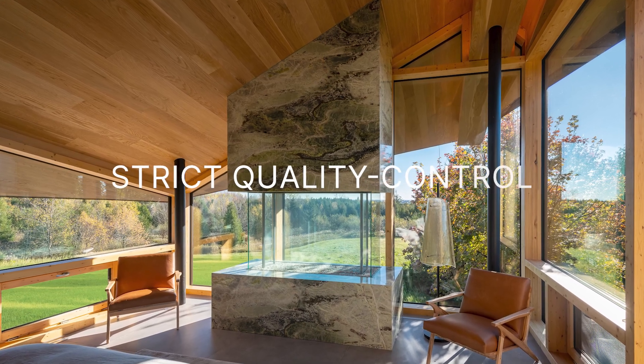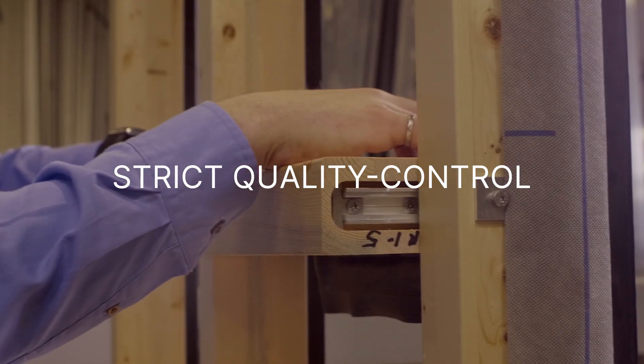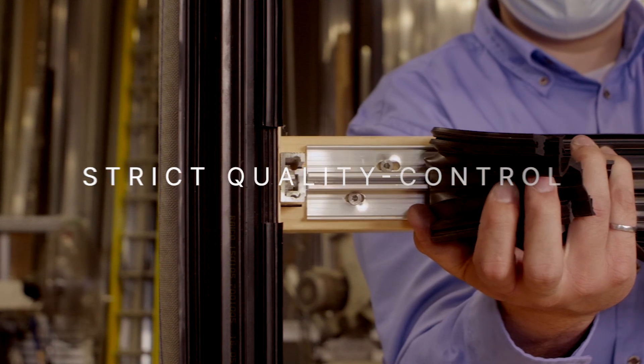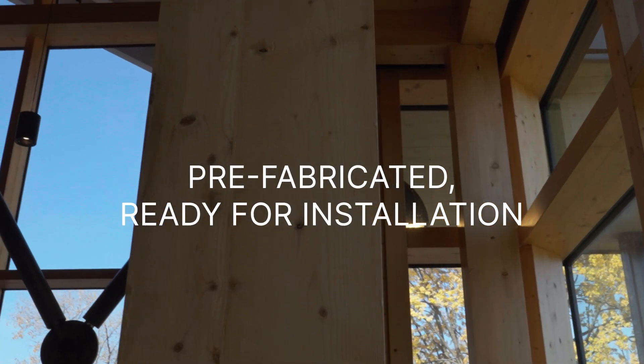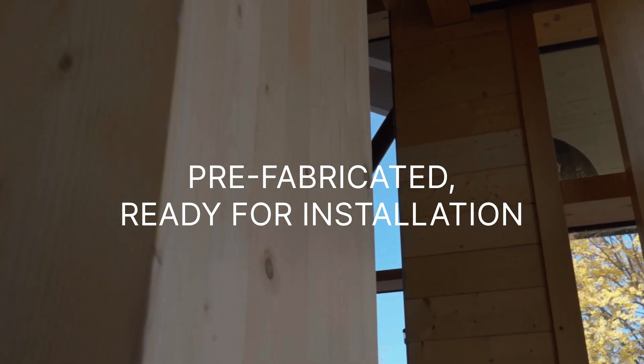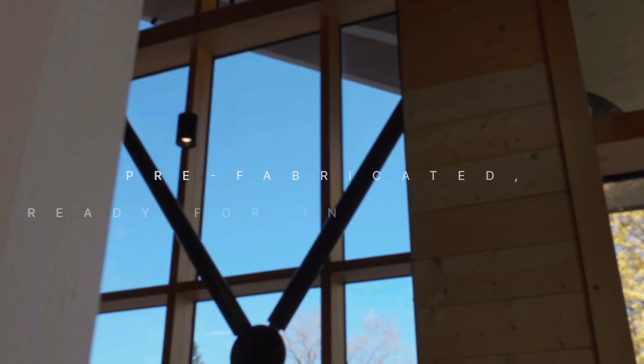All timber curtain wall modules are fully assembled in our strict quality control manufacturing environment with all anchors and membranes pre-installed. That means our prefabricated timber curtain walls come ready for installation the moment they arrive at your job site — no headaches, no fuss.